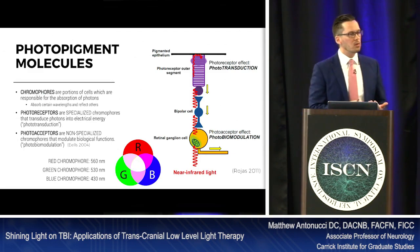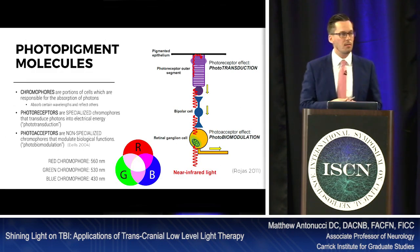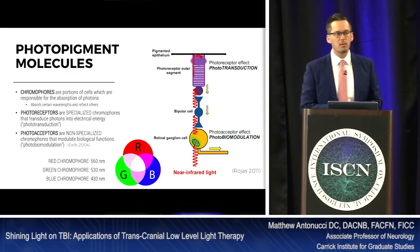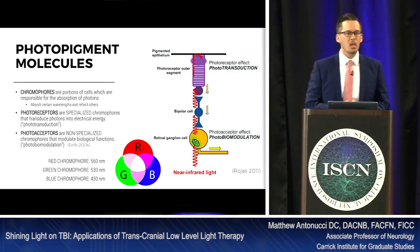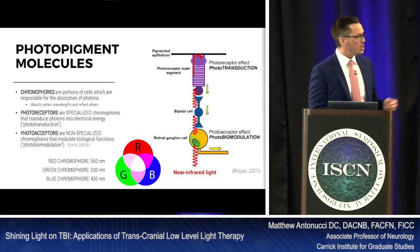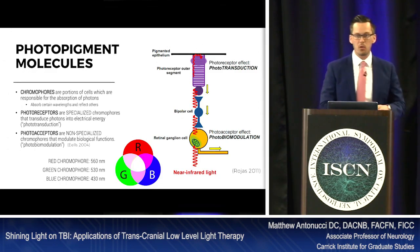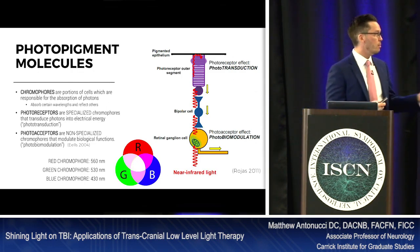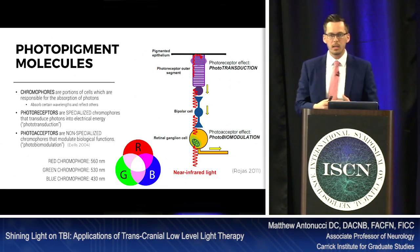There are two types of chromophores: specialized and non-specialized. The specialized ones we're using right now are the rods and cones in our eyes — we have three types of cones: red, green, and blue, allowing us to see the visual spectrum. These chromophores either absorb or reflect different wavelengths of light. The red chromophore accepts light at 560 nanometers and reflects everything else; green at 530; blue at 430. Wavelengths decrease toward the ultraviolet end and increase toward the infrared.